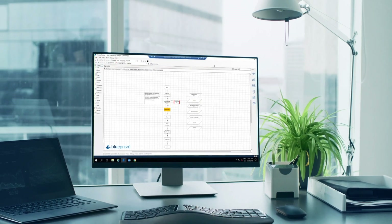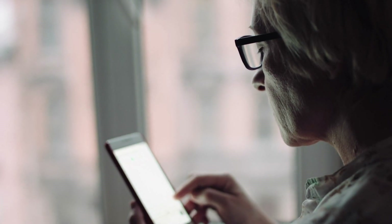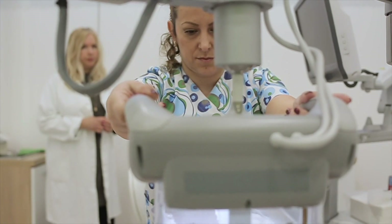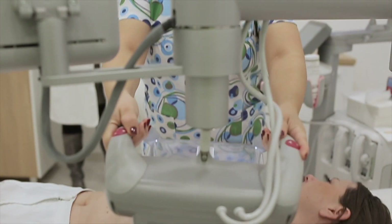Blue Prism automates processes for real-time connectivity between databases, shortening the time from tests to results and treatment if needed. Navigating the clinical pathway, automatically booking follow-up appointments, freeing up professionals to spend more time with patients and their families.